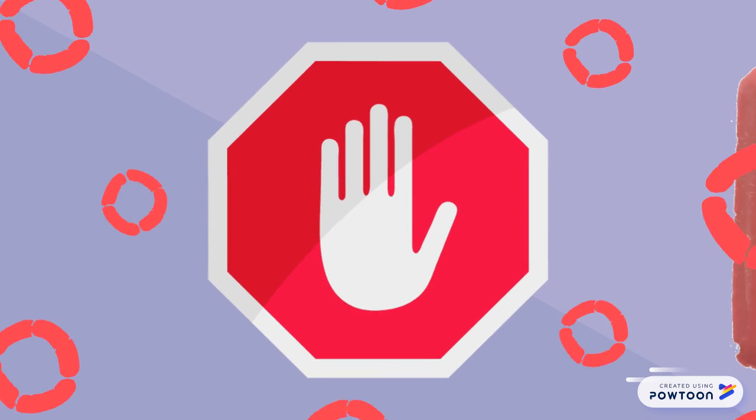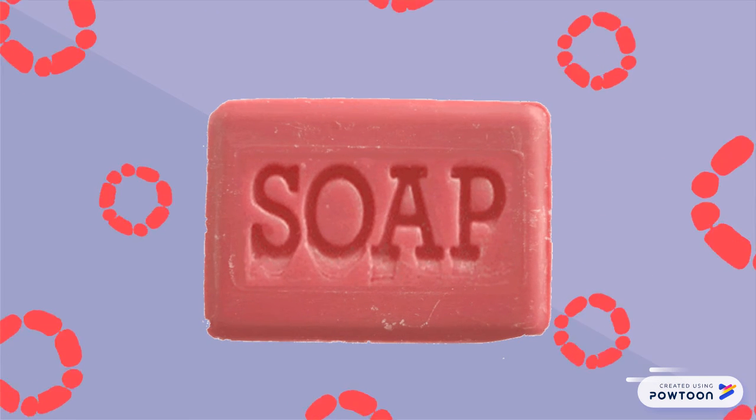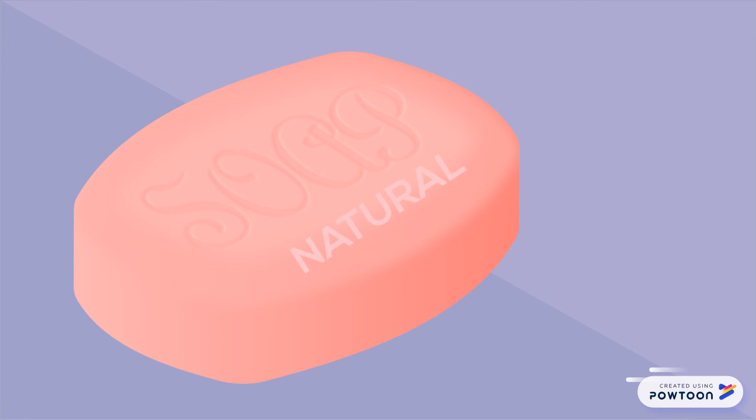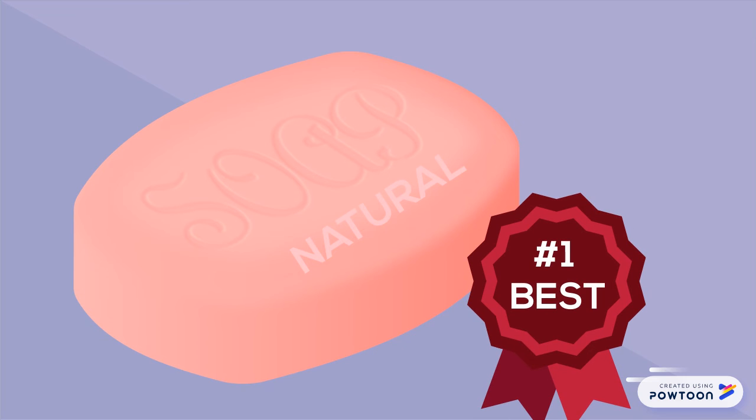So, before you use this, be sure to check the label. As much as possible, avoid soaps that do not contain Tetrasodium Etta. Instead, go with soaps that use natural ingredients.